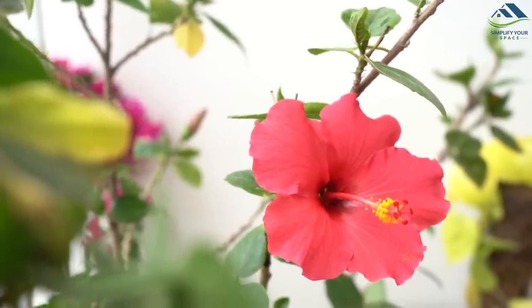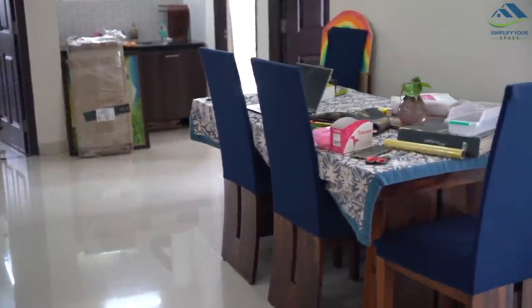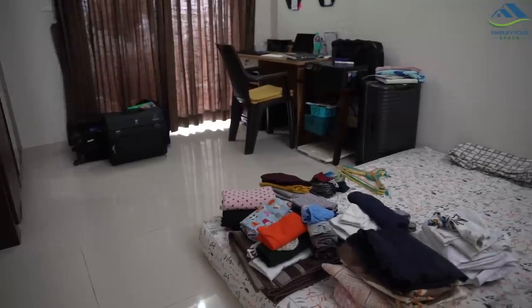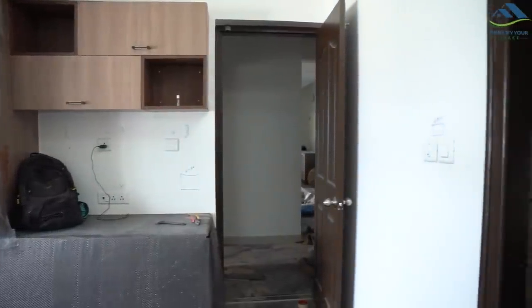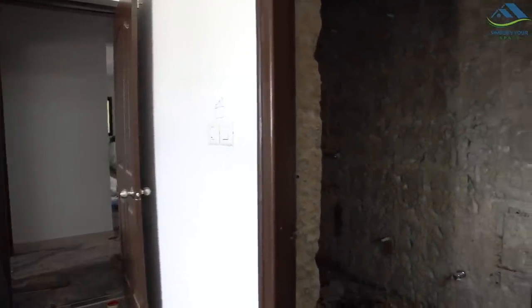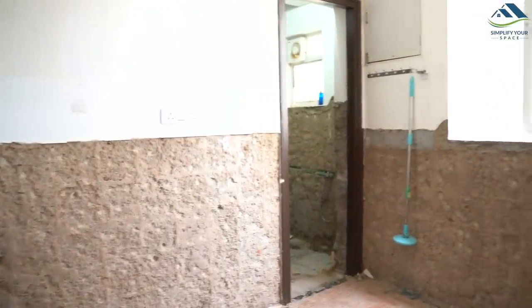Namaskar! Welcome back to your channel Simplify Your Space. In today's video, we shall see an unorganized and cluttered day in my life. As you are aware, I have moved into a rented accommodation for a short while. My home is undergoing some renovation to fix the leakages and tiles that had started to express their age. The video will also have some life updates towards the end. Let's get started.